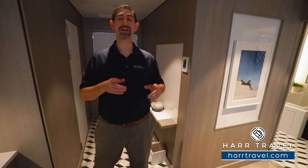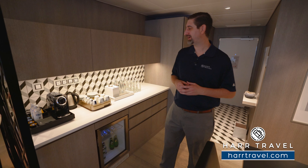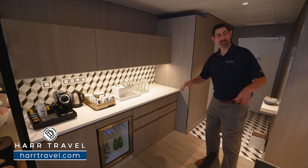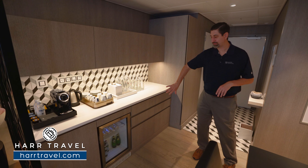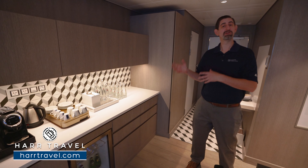Greetings everyone, this is Danny from hardtravel.com, your Celebrity Cruises experts, and today I'm on board the beautiful Celebrity Apex. This ultra-modern, high-tech ship has something for just about everyone — beautifully designed. This particular space is one of my favorites here on board: this is a Royal Suite, and we're going to take you through the entire space and explain all the details.